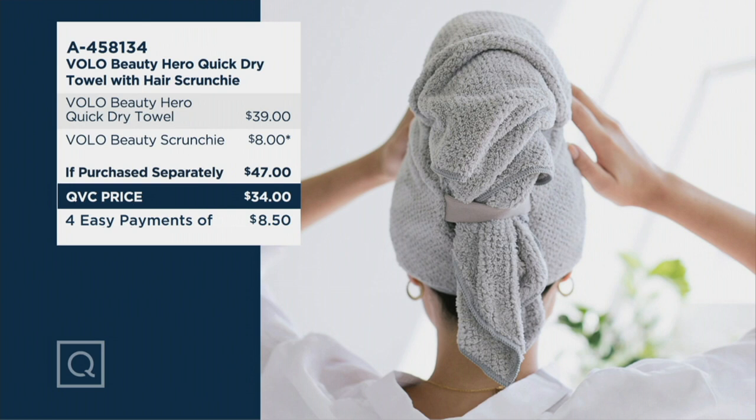Item number A458134. And if you want proof that's how I come into the building, check my Instagram story — Elyse I QVC. No makeup, hair in a towel — that's how we roll here.